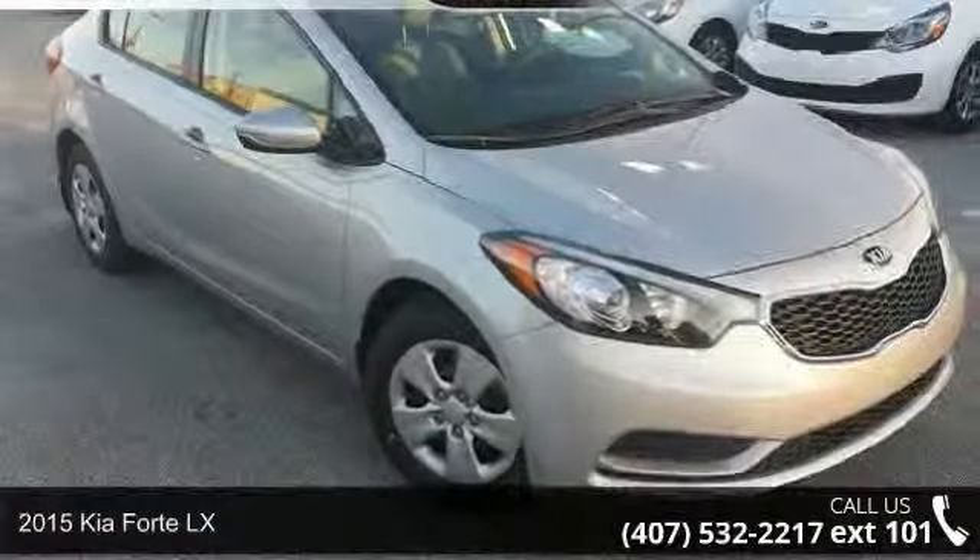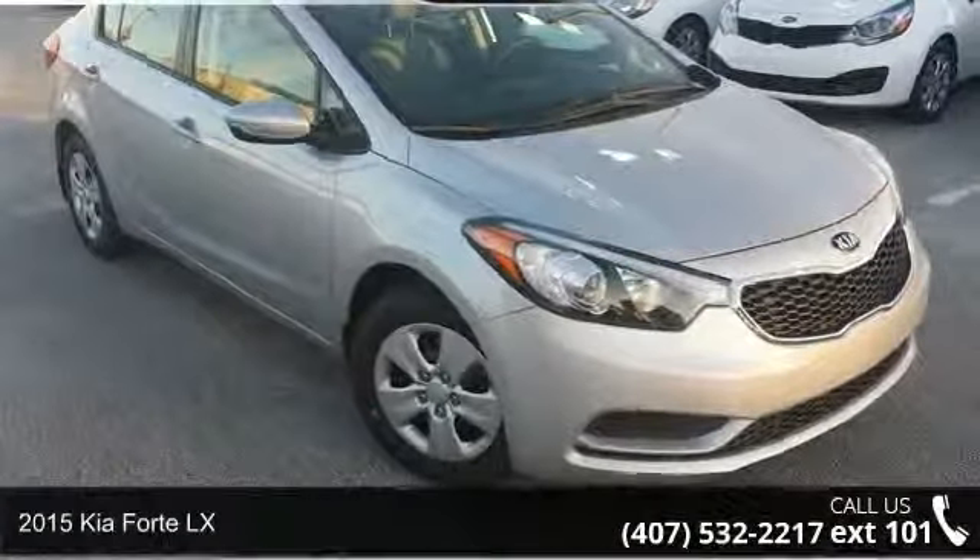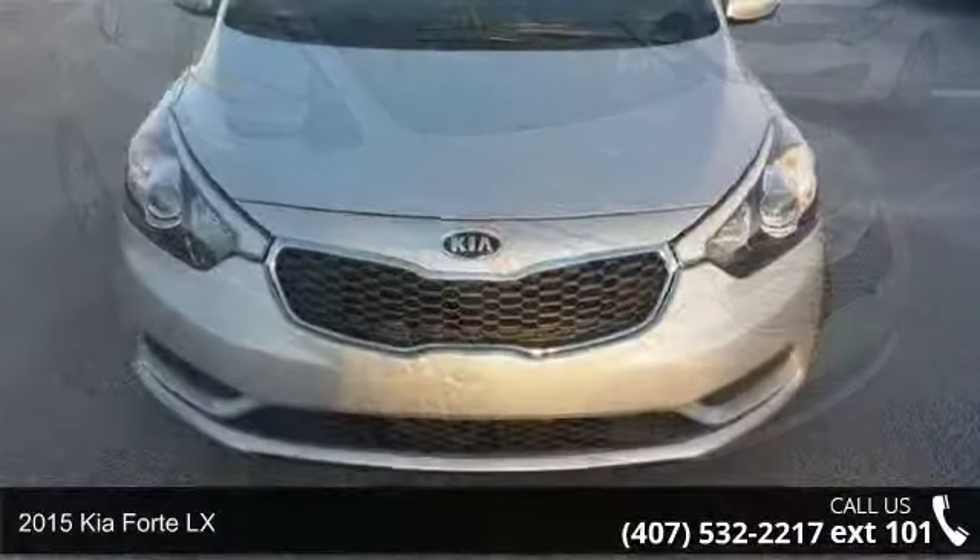Step into the 2015 Kia Forte LX. This may be the set of wheels you've been looking for.